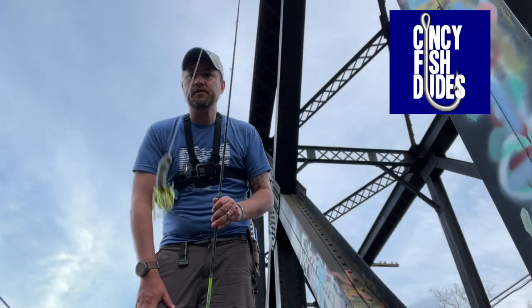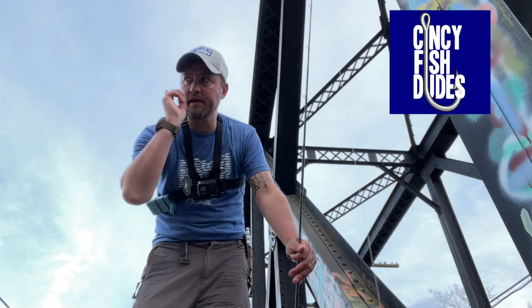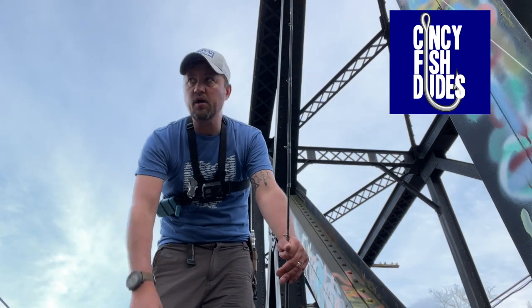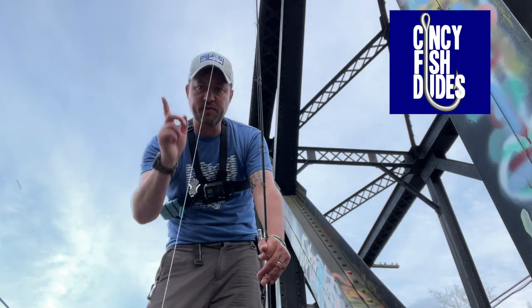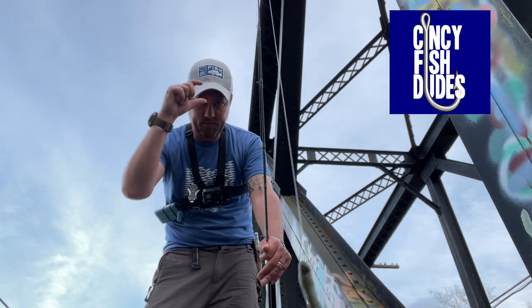Alright, that'll wrap it up here at the Little Miami River tonight. But this video's not over yet. Yesterday I joined Barbell Outdoors — link to his channel is in the description below. We got up at 5, 5:30 in the morning and headed two hours north. You know what? Let's just watch the video.